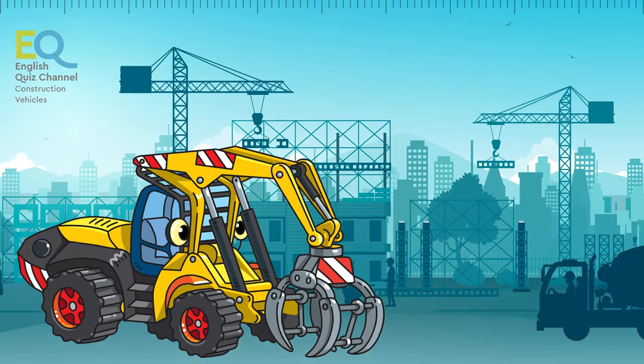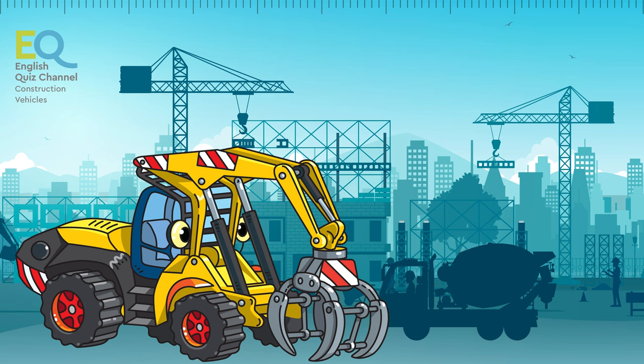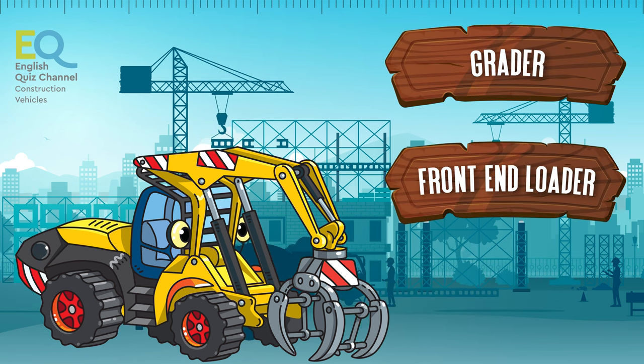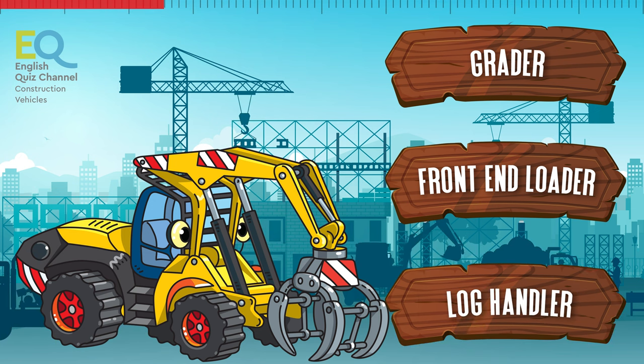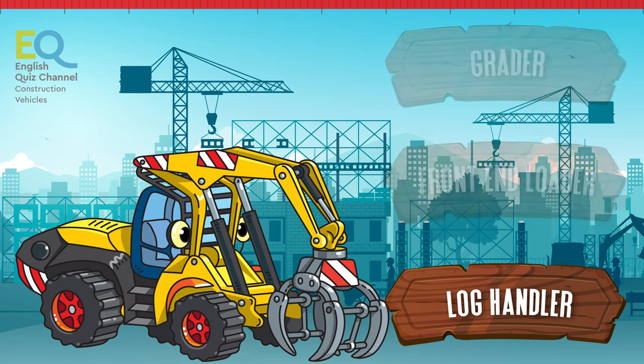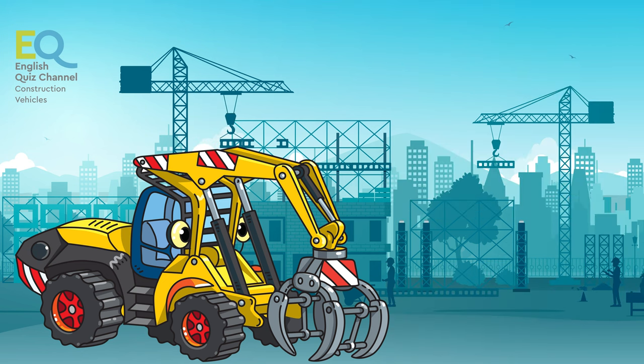And who is this yellow friend? Is it a grader, a front end loader, or a log handler? This is a log handler.